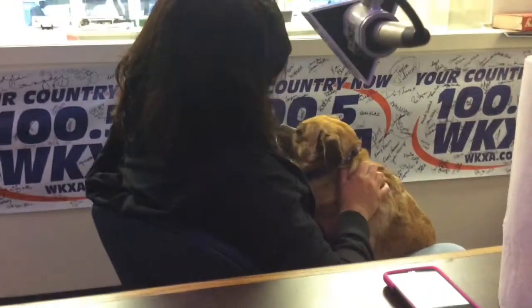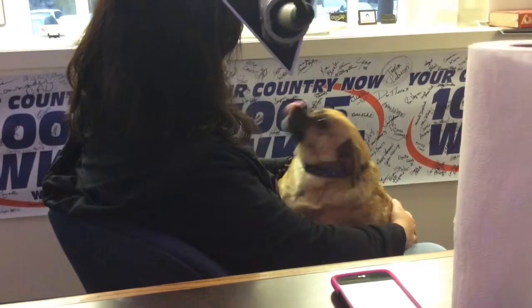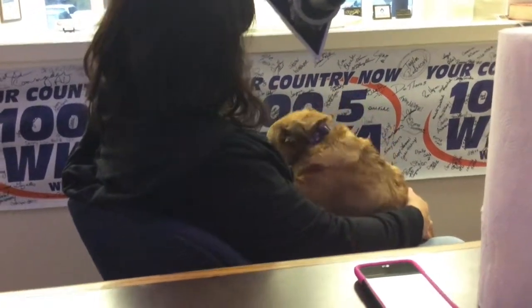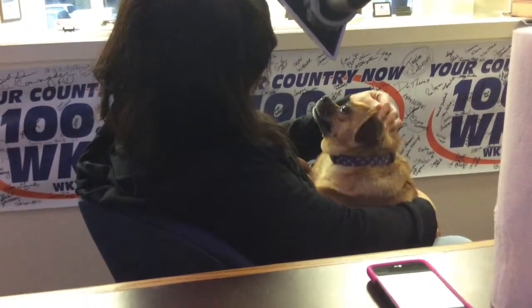What about wish list items for folks that are out shopping and want to help out? We need really simple things — paper towels, bleach, canned cat and dog food, toys, just really normal things.